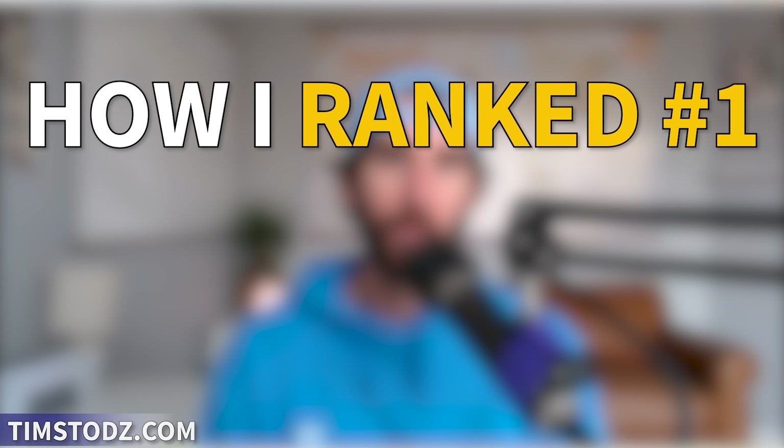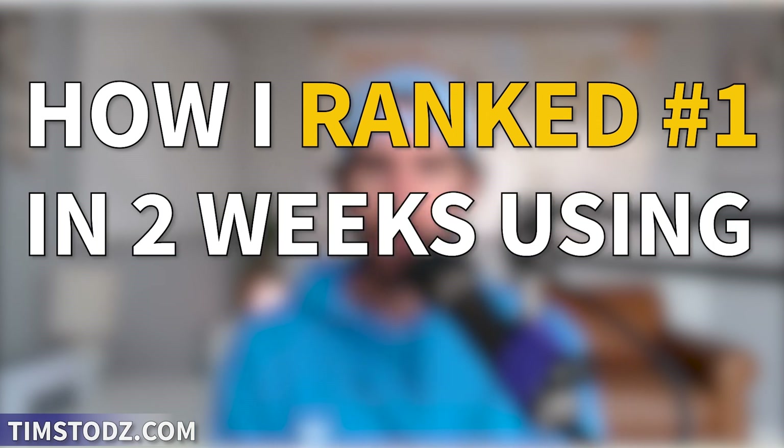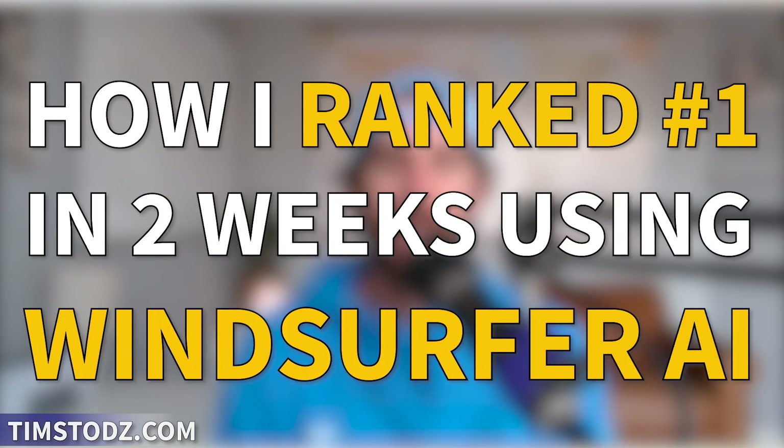Hey, what's up everyone? Tim Stoddard here. In today's video, I am going to show you how I ranked number one in two weeks using Windsurfer AI, and I'm also showing you how I'm going to continue improving my rank and rent website so that I can dominate this industry. This whole entire thing is so crazy to me. I can't believe I'm learning how to do this. Let's dive in.